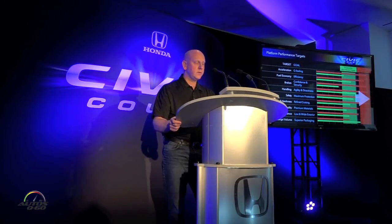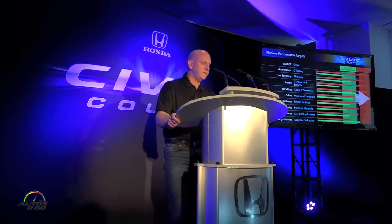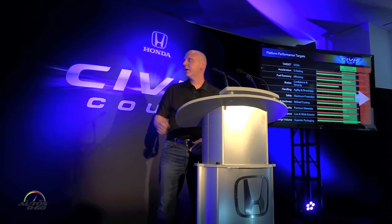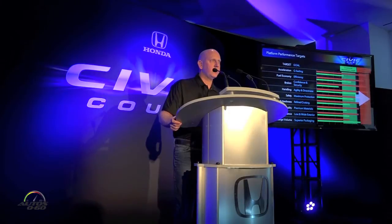These targets are used across our model lineup, maintaining them for our four-door, two-door, and five-door, and even into our SI and Type R models. All areas of performance have been improved, but special focus was given to acceleration, brakes, handling, and interior quietness. For the platform, we focused on agility.